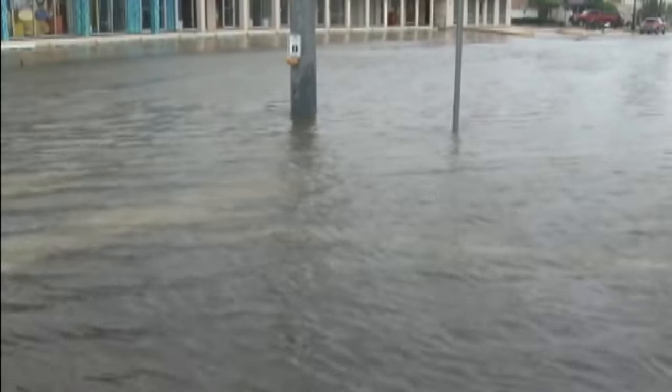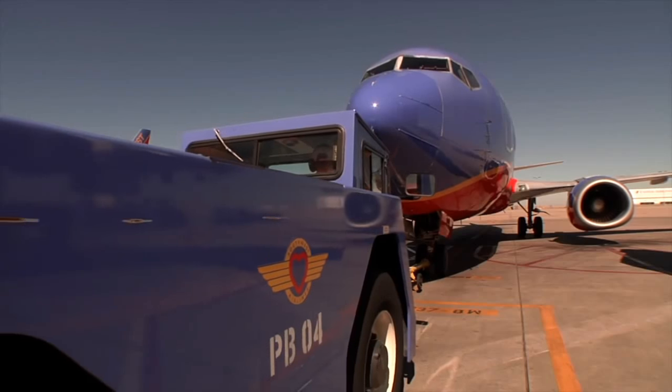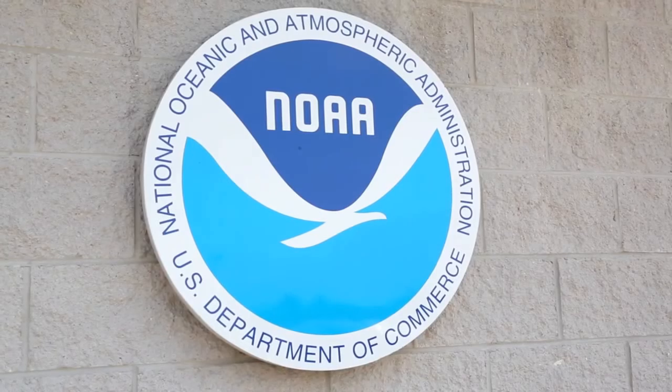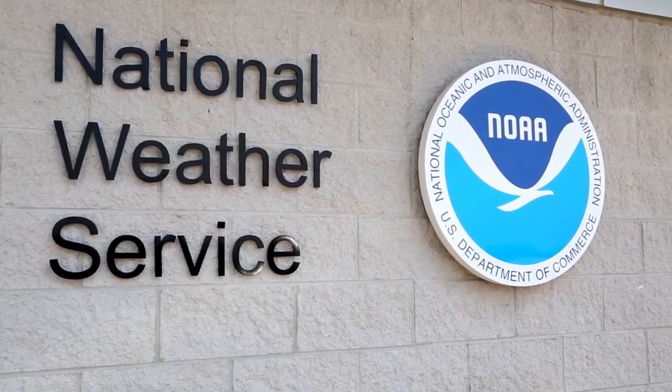A revolutionary way of forecasting the weather is taking flight. Southwest Airlines is teaming up with NOAA, the National Oceanic and Atmospheric Administration, to use jetliners to gather data, potentially increasing the accuracy of forecasts.